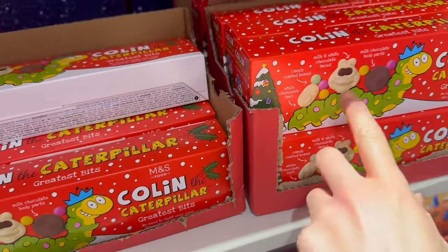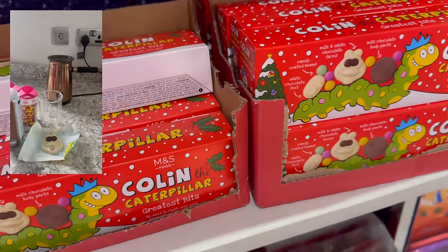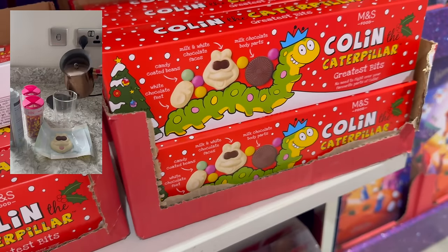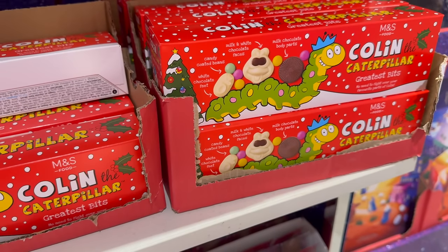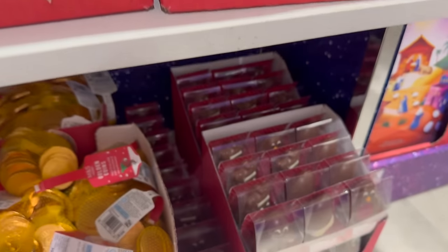I made a hot chocolate using one of these as well — I'll pop a link in the description box below, because the Marks and Spencer's hot chocolate was not as expected.